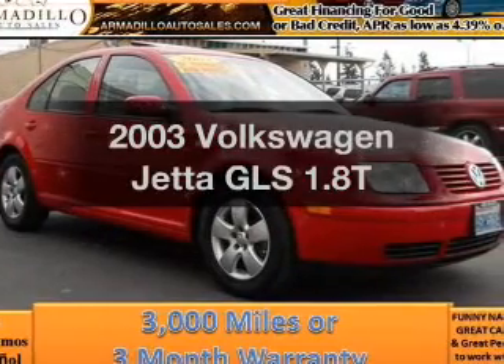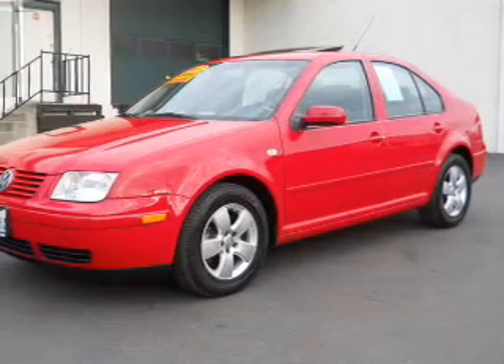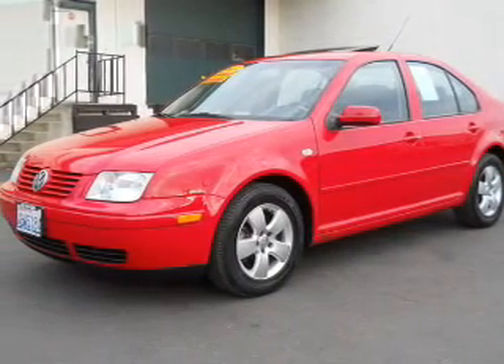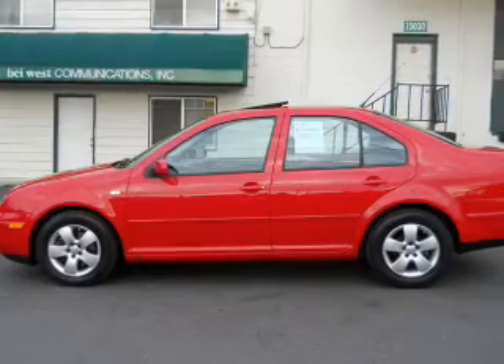Check out this 2003 Volkswagen Jetta — everything you need under one roof with this great vehicle. With an efficient four-cylinder engine connected to a manual transmission that'll keep you in touch with your vehicle.